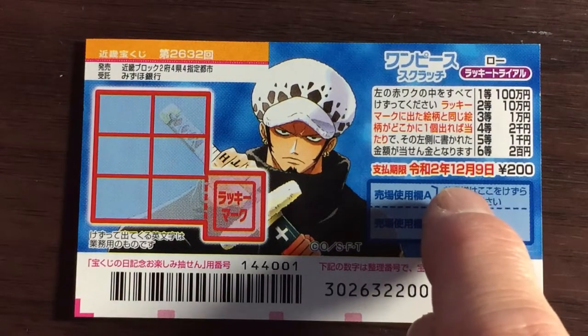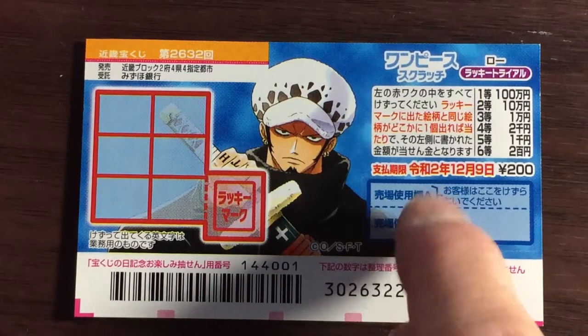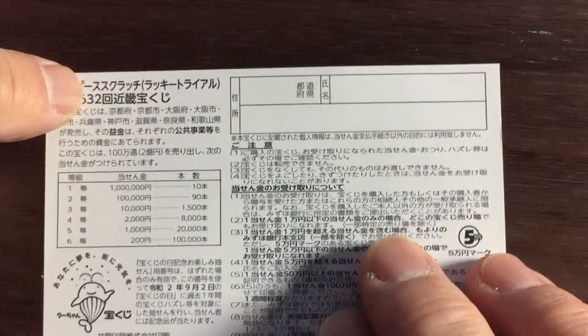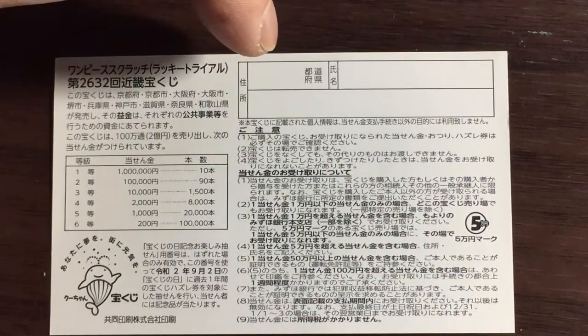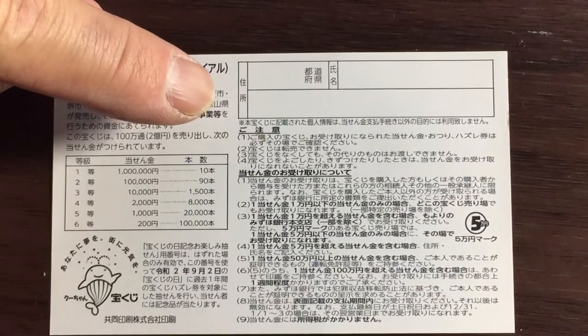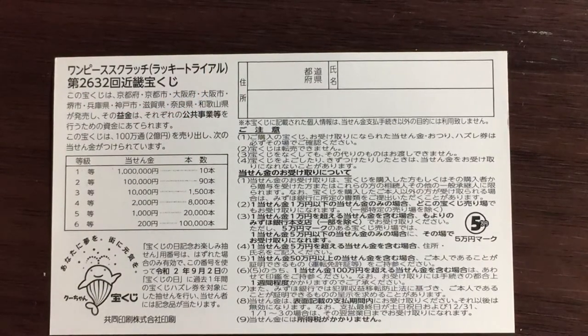You have until December 9th, 2020, Rewa 2, to claim your prize. Don't scratch here. On the back you have the breakdown of the prizes and the rules in Japanese. If you win the first prize, you fill in your prefecture, full name, and address in Japan. All winnings are tax-free, and anyone including tourists can play.